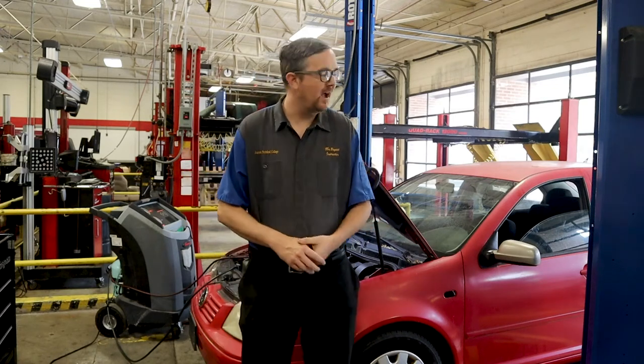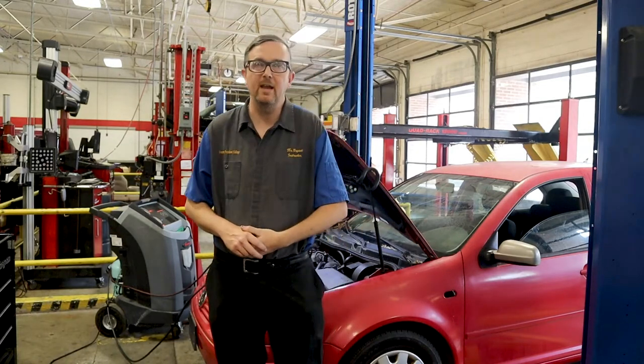Hey everybody, welcome to Auto Scholar with Mr. B. I'm Mr. B and today we have this 1999 Volkswagen Jetta. It has the 2 liter gasoline engine in it, automatic transmission, and we're having an AC issue with it. The AC is not cooling. I've already diagnosed it and I'm going to show you guys how I diagnosed it and also how to replace the part that is acting up.